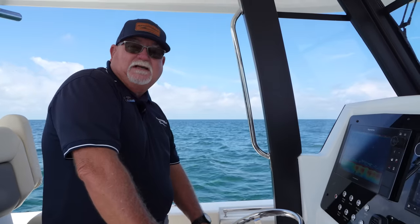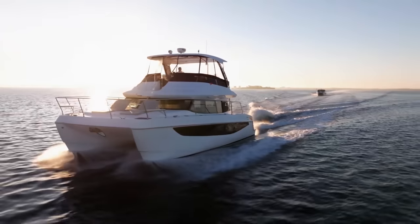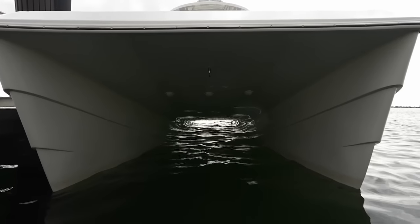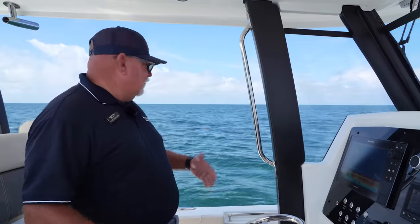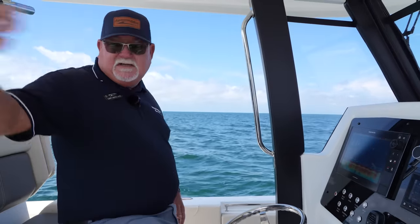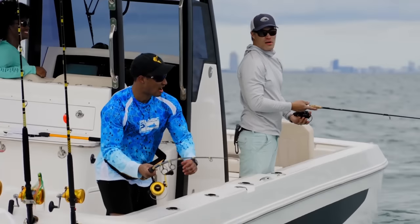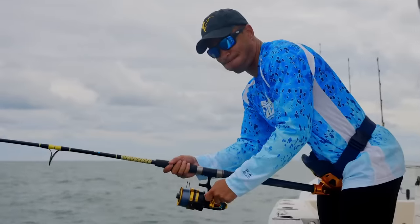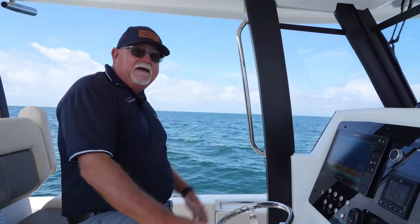One thing on this Molokai — and cats in general, like the big Aquilas we sell too — is the beam of the boat and the two hulls versus a mono hull. The stability you get is remarkable. Whether somebody's way over on the port side or fishing far on the starboard side, or up on the bow — we've actually got somebody standing up on the bow right now while we're just drifting along — and the boat stays flat. It's a nice flat platform.